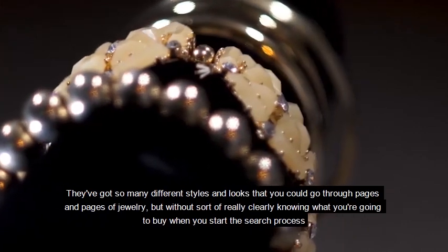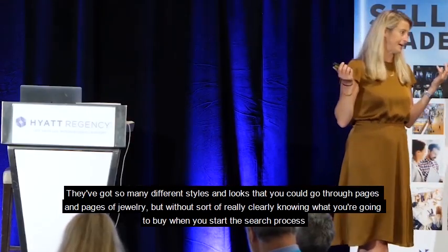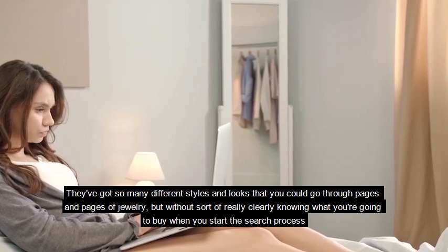Or jewellery — they've got so many different styles and looks that you could go through pages and pages of jewellery without really clearly knowing what you're going to buy when you start the search process.